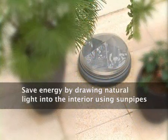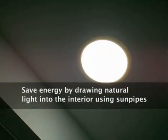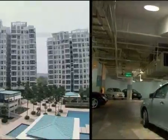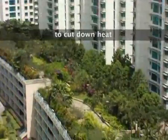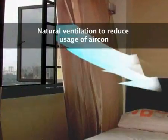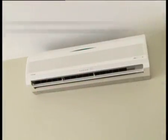BCA Greenmark promotes the adoption of renewable energy. Landscaping and rooftop gardens are incorporated to cut down heat and provide pleasant surroundings. Natural ventilation reduces aircon usage, while energy efficient aircon systems and appliances use less energy.